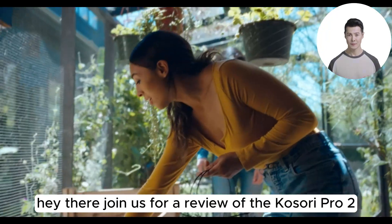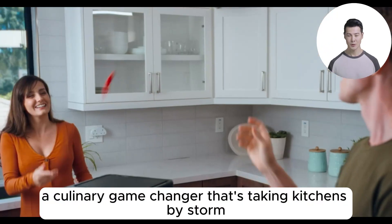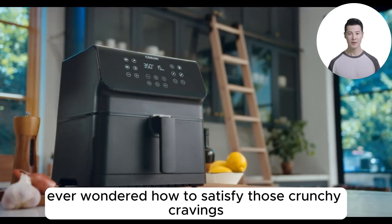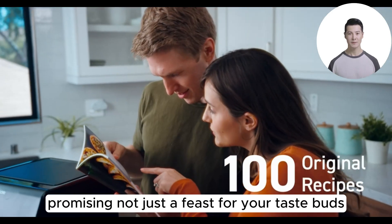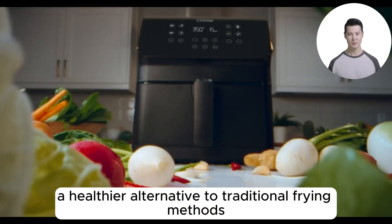Join us for a review of the Kosori Pro 2 air fryer oven combo, a culinary game changer taking kitchens by storm. Ever wondered how to satisfy those crunchy cravings without drenching your food in oil? The Kosori Pro 2 promises not just a feast for your taste buds but a healthier alternative to traditional frying methods.